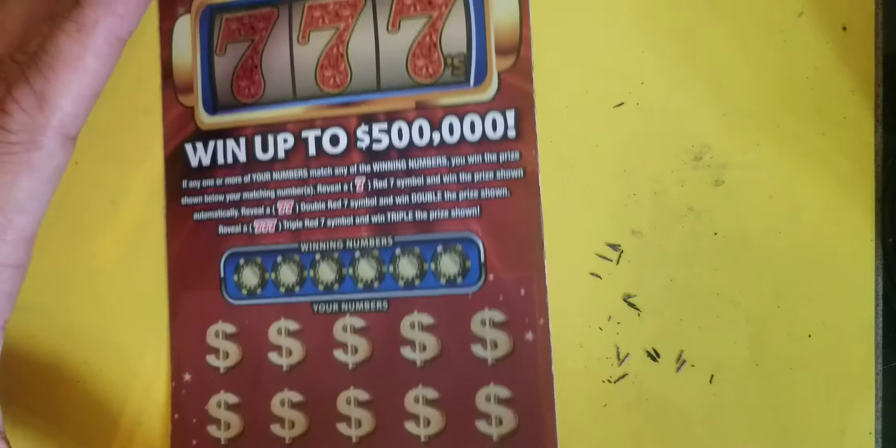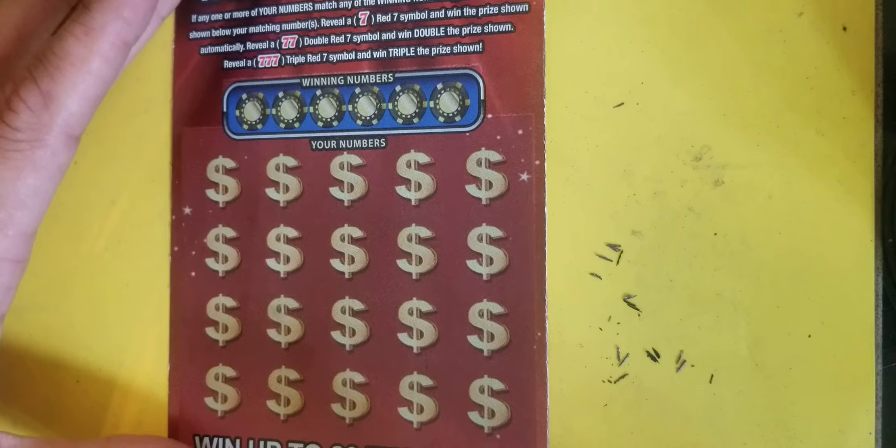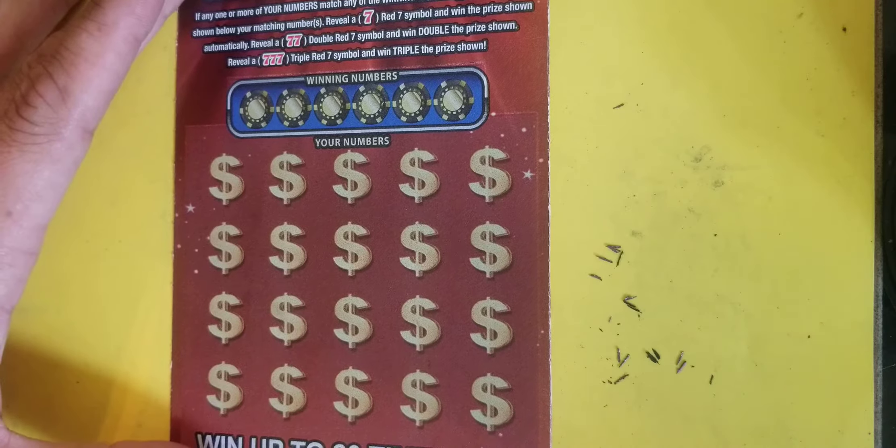Moving on to the Triple Red 7 — $10 another ticket, ticket 5. We're looking to match numbers, find a 7. Double 7, Triple 7.